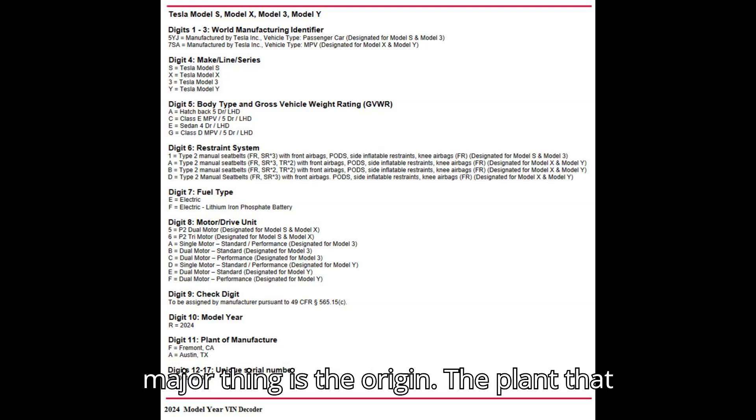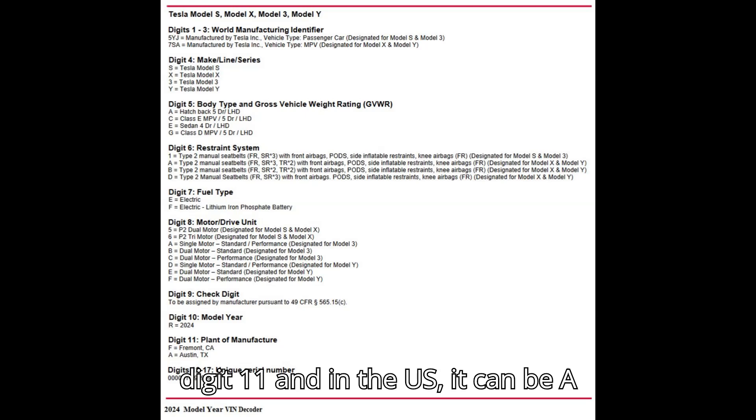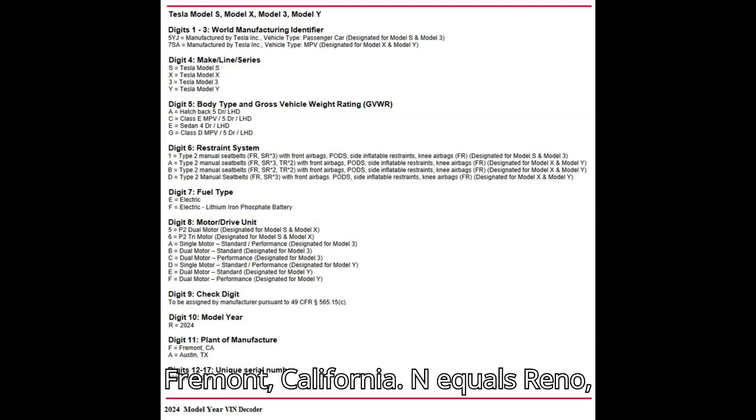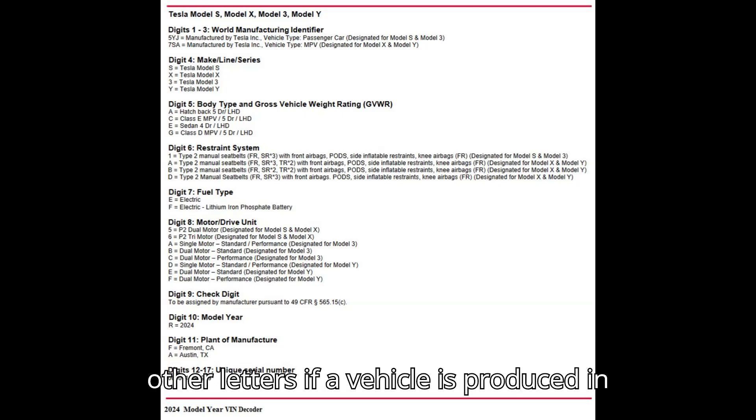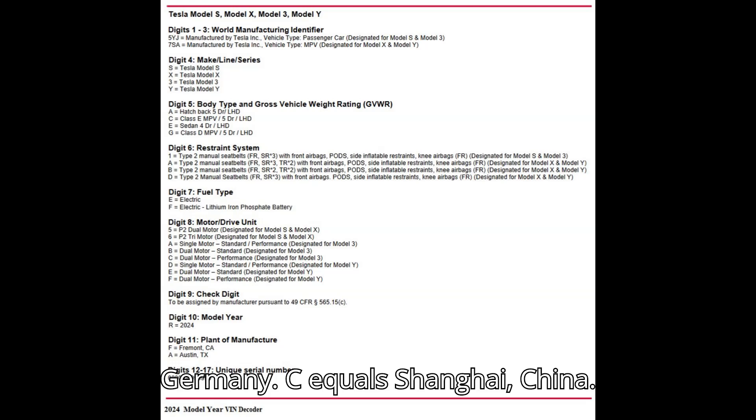A major thing is the origin. The plant that manufactures the vehicle is identified by digit 11, and in the U.S. it can be: A equals Austin, Texas. F equals Fremont, California. N equals Reno, Nevada — for the Tesla Semi. We also see other letters if a vehicle is produced in Europe or China. B equals Berlin, Germany. C equals Shanghai, China.